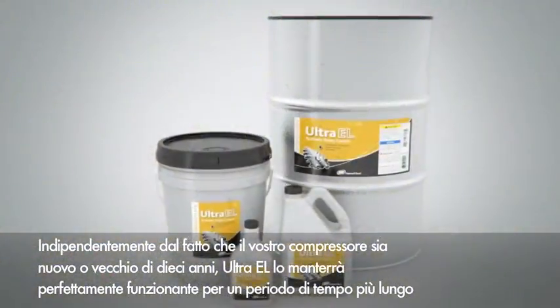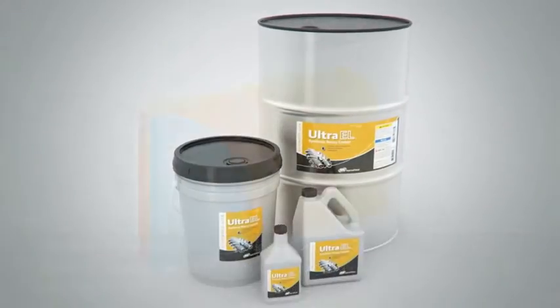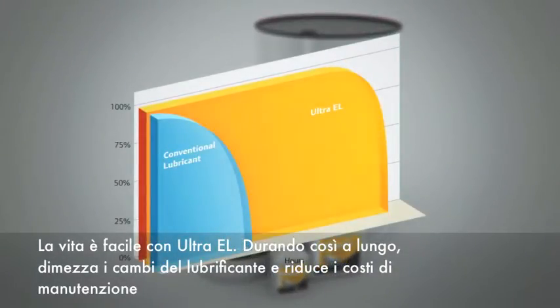Whether your compressor is brand new or 10 years old, Ultra EL will keep it running at peak performance longer. Living with Ultra EL is easy because it lasts so long — it cuts your lubricant changes in half and reduces your maintenance costs.